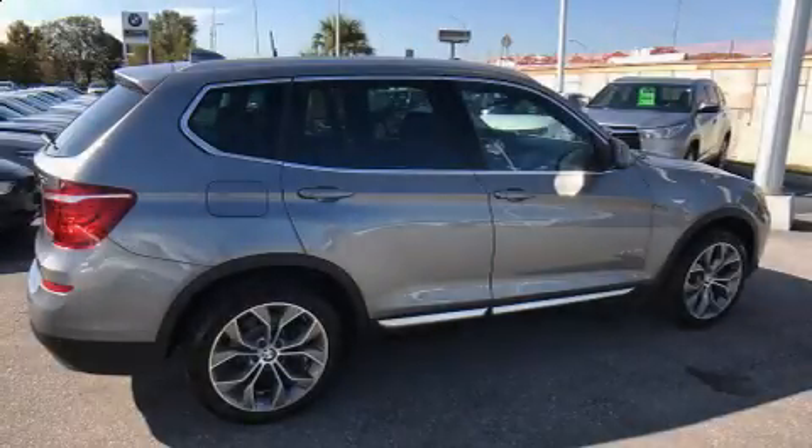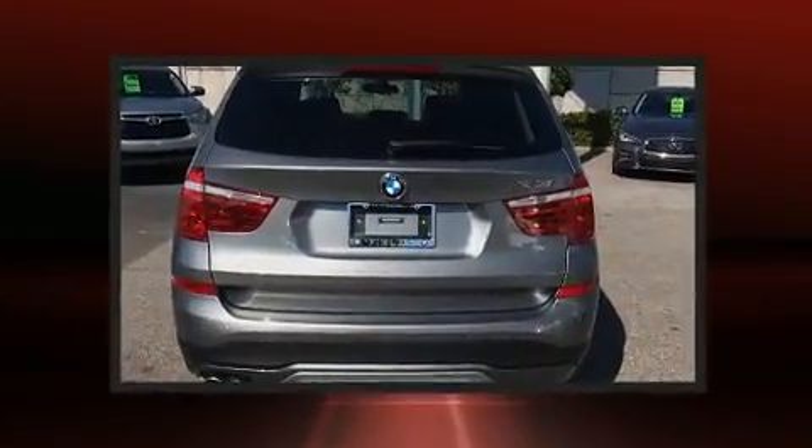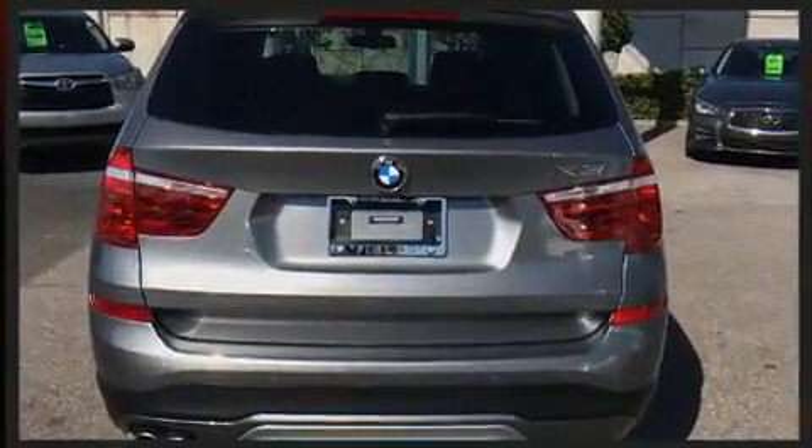Come test drive this 2017 BMW X3. With less than 10,000 miles on the odometer, this model delivers an exhilarating ride without compromising ultimate luxury.